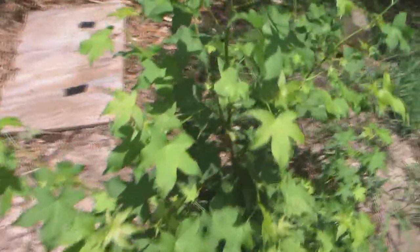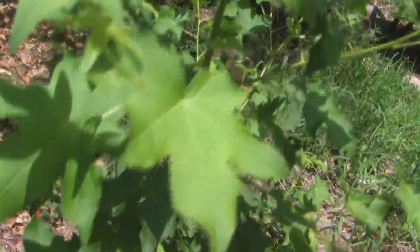All right, I've got to hurry up before my lens fogs back up because it's 100,000 degrees here in Texas. Anyway, here's an experiment that came to fruition. See these leaves? Nice and green. I've got a bunch of these new little trees popping up all over.